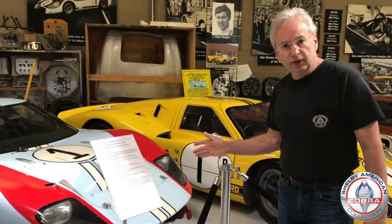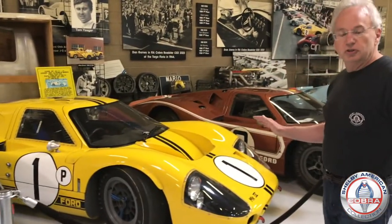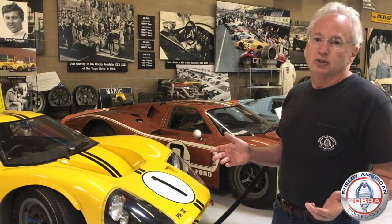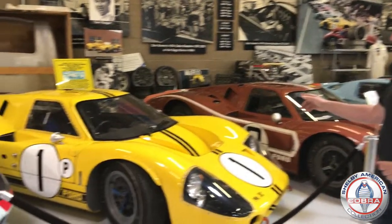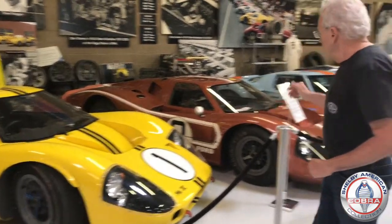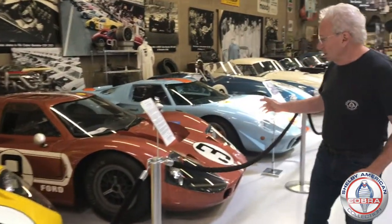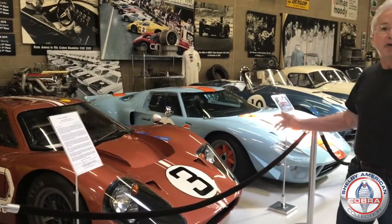This is a GT40 Mark II. And right next to it, we've got two GT40 Mark IVs. It's rare that you'd go anywhere that you'd see two Mark IVs in the same spot. This is the Sebring winner from 1967 that Mario Andretti drove, and then this Mark IV is the car that Andretti drove at the 1967 Le Mans race.